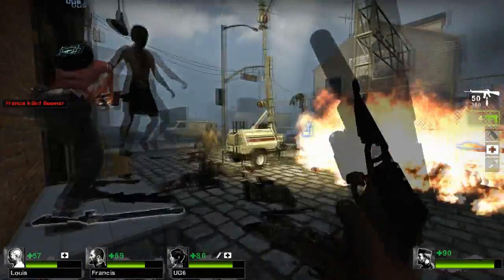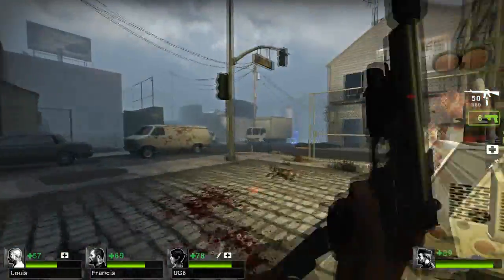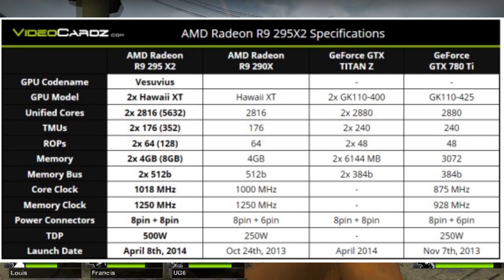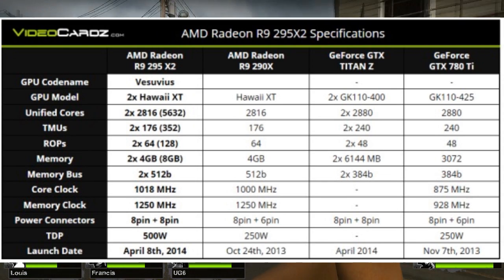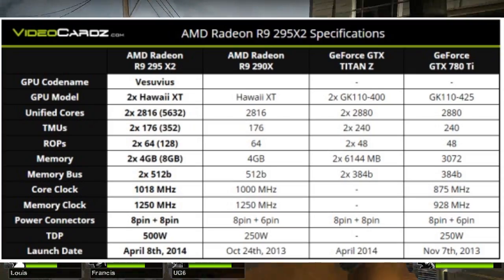Let me show you guys a little comparison chart. The Titan Z is basically two 780 Ti's put together. The 295 X2 is basically two 290s put onto one card.